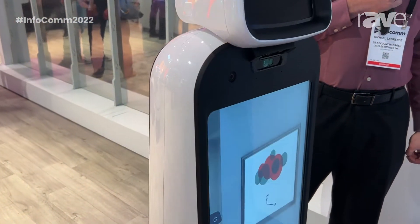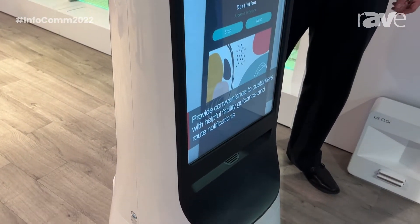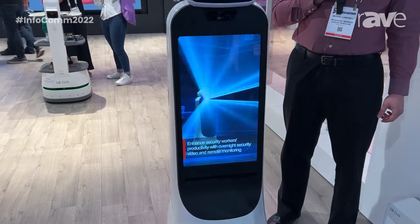Or if you're in a hotel going from the front desk to your room, it can show you that the pool is to your left and the conference center is to your right. Additionally, it has any sort of content that you want to put on there as a mobile digital signage.